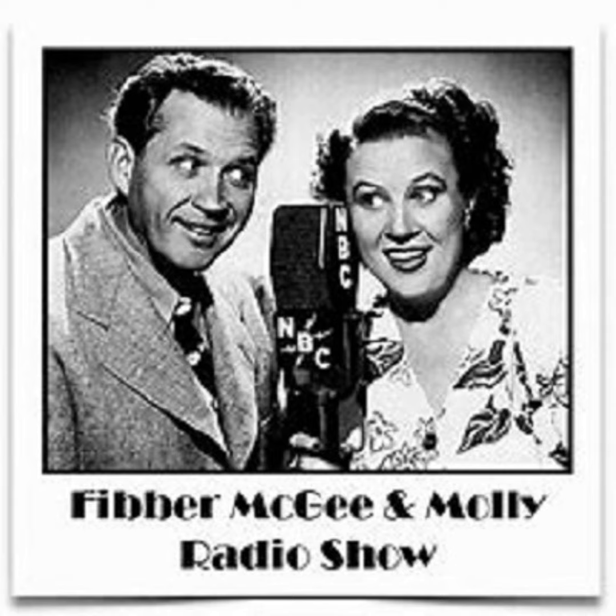The Johnson Wax Program with Fibber McGee and Molly. The makers of Johnson's Wax Products for Home and Industry present Fibber McGee and Molly with Bill Thompson, Gail Gordon, Arthur Q. Bryan, and Harlow Wilcox. The script is by Don Quinn and Phil Leslie. Music by the Kingsmen and Billy Mills Orchestra.